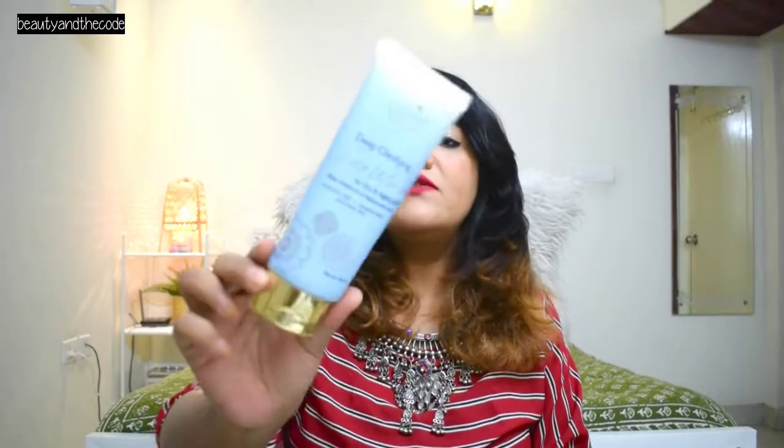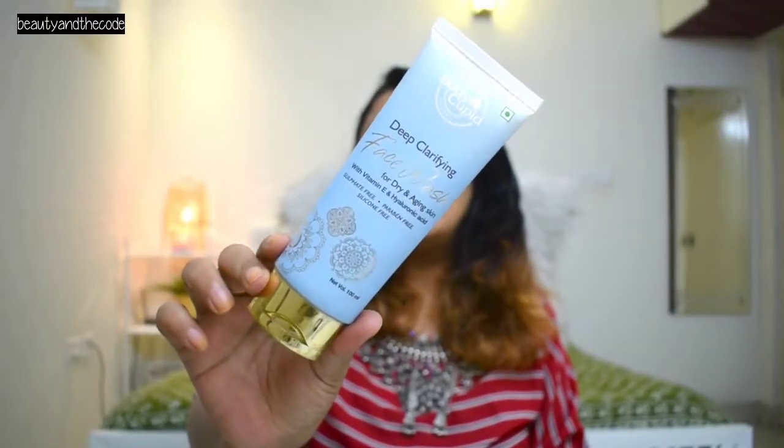I am not going to repurchase this one. The next face wash is from Body Cupid — it's a deep clarifying face wash specifically for dry and aging skin. Despite having acne-prone skin, my skin changes seasonally — dry in winter and oily in summer. I bought this one because it's sulfate-free, paraben-free, silicone-free and all of that.